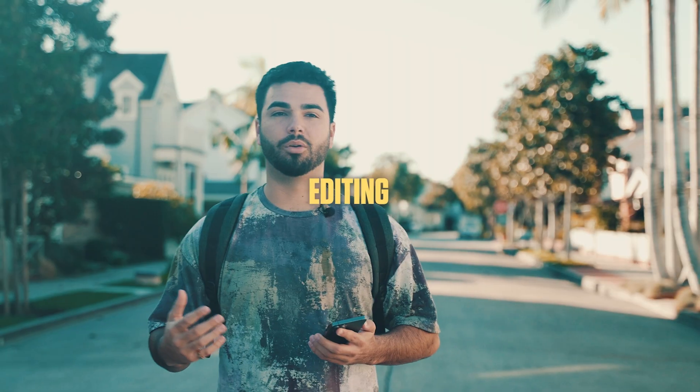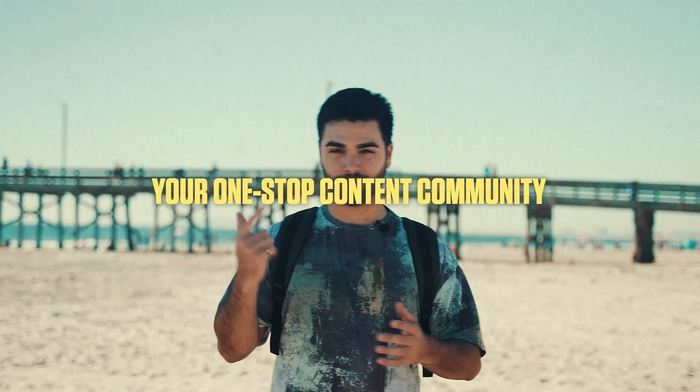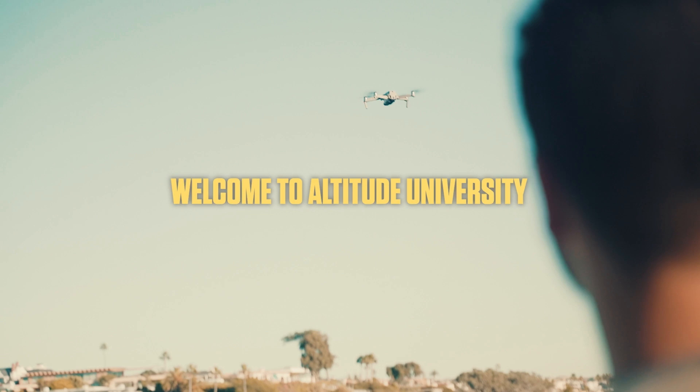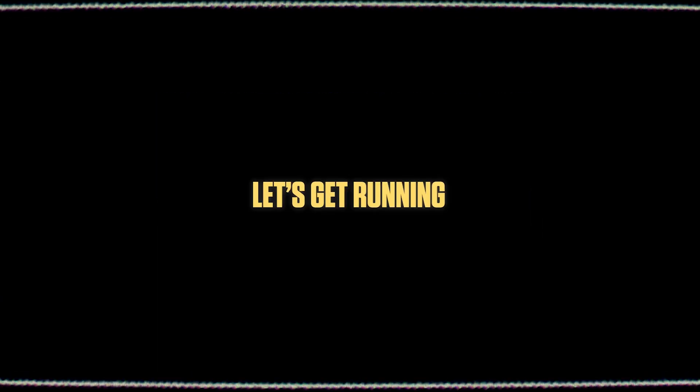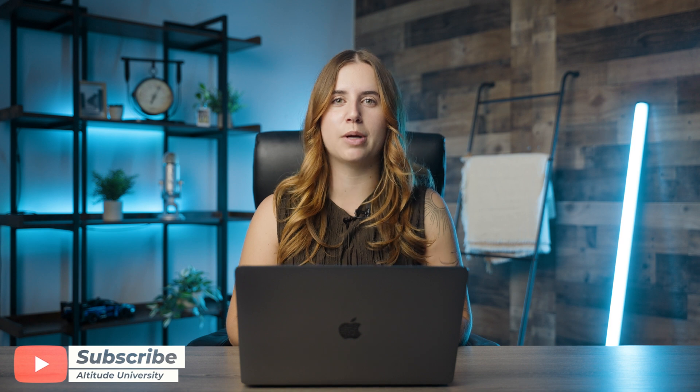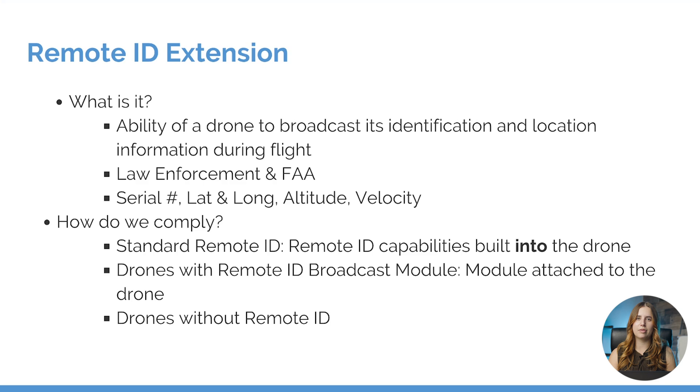Hello, everybody. Thank you for joining us here at Altitude University. As we enter 2024, we want you to be up to date with changes with the Part 107 regulations. One of the major changes is the extension for the remote ID requirements. First, let's recap what remote ID is.